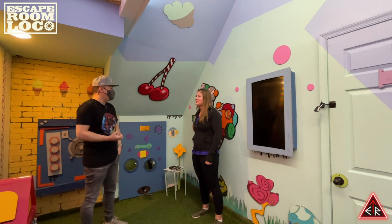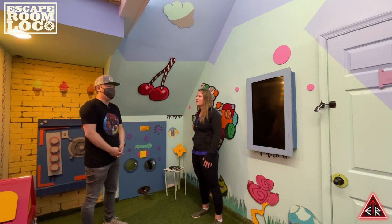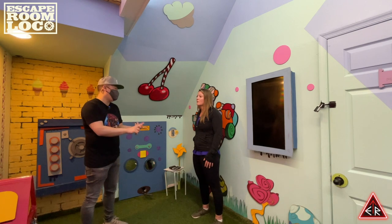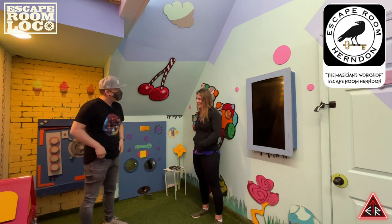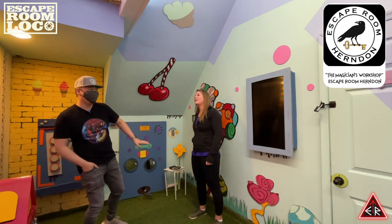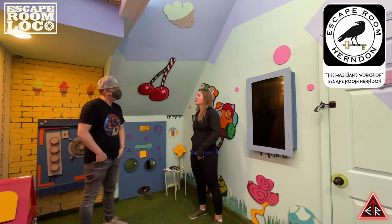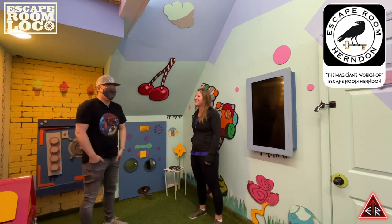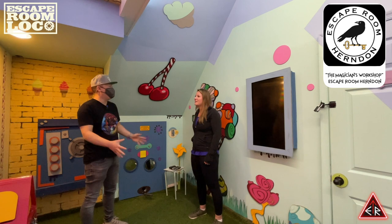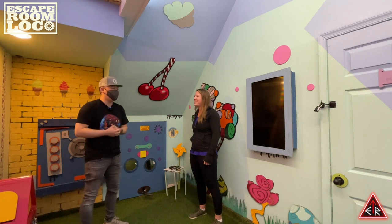Kelsey, you seem like a lover of escape rooms given how much work and passion you put into your own games. What was one that was memorable for you — a company and game that stood out? Escape Room Herndon, which is right down the road. Which game though? Definitely one of my favorite rooms was the Magician — the ending was amazing. That's the one that really stood out. This is the second shout-out we've gotten for Escape Room Herndon. Yeah, they do a good one.